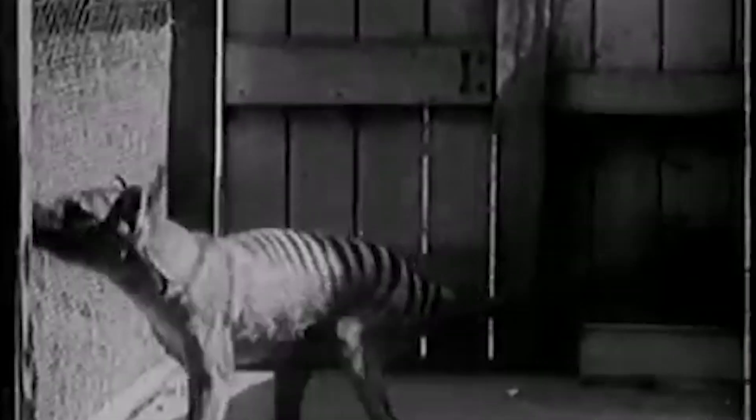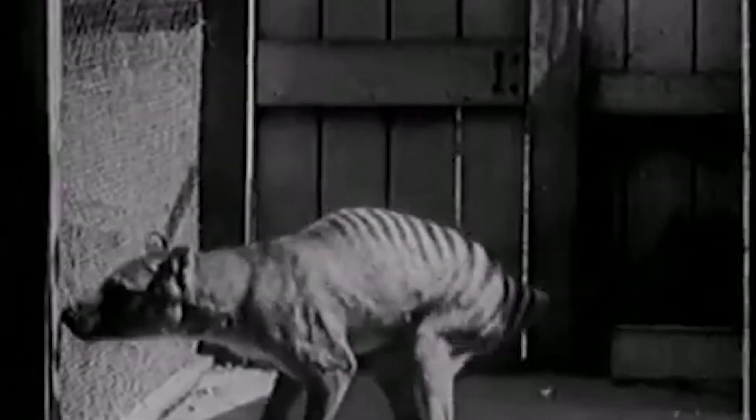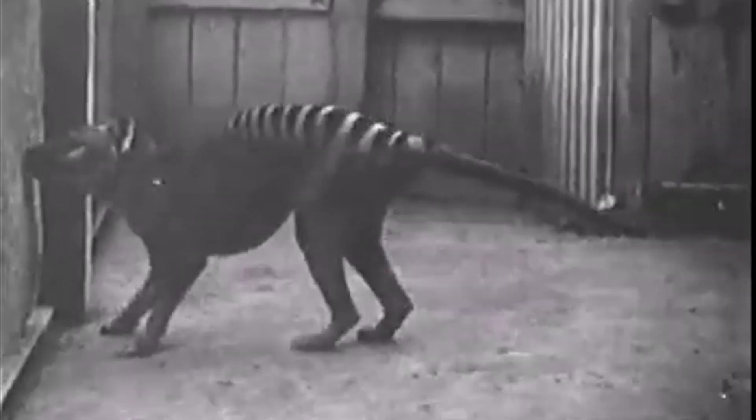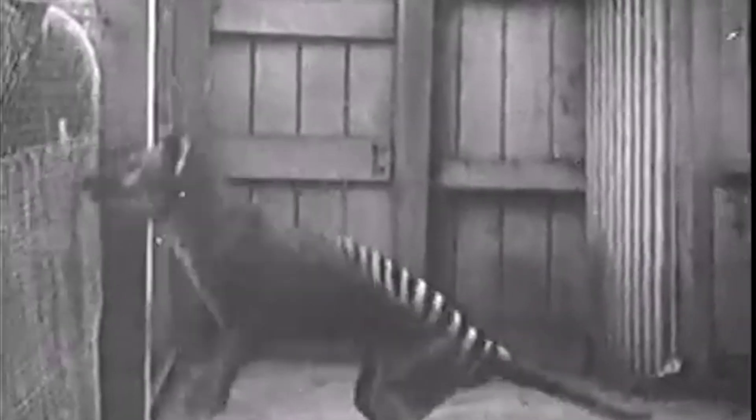It's 80 years today since Benjamin passed away in the Hobart Zoo, and we thought what better a day than National Threatened Species Day to make available for everyone to view and to judge our video of what we believe is a thylacine roaming the Adelaide Hills in South Australia.